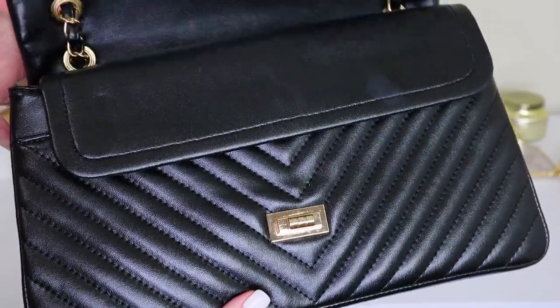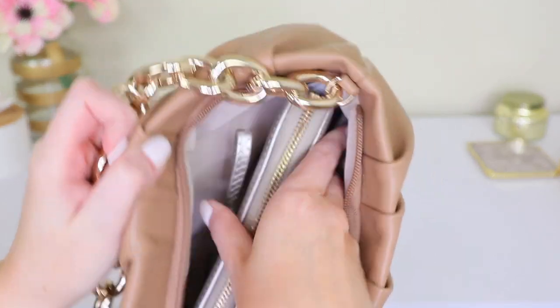Hey, welcome back to my channel. Today I am going through my entire handbag collection. I didn't realize until I had everything laid out what I have and what I'm missing. So this video is entirely for fun. I'm not saying I have a perfect handbag collection and you should emulate mine, but I have a couple pieces and I want to make sure that I share them. I definitely have some favorites that I'm very excited to share.